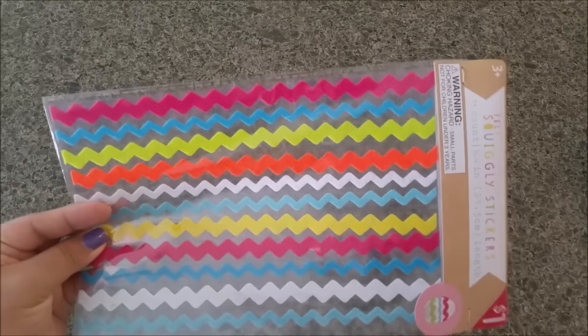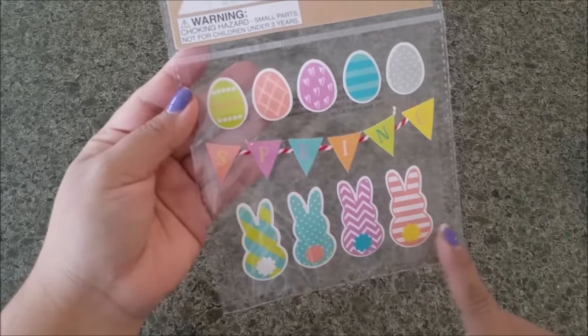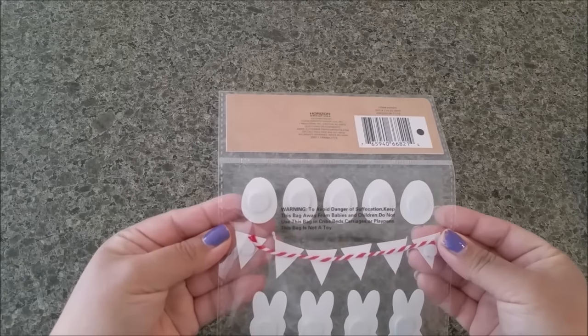I found some stickers — you've got eggs on top, a little banner that says 'Spring,' and adorable little bunnies with little tails on the back. Super cute, you're getting 10 of them.